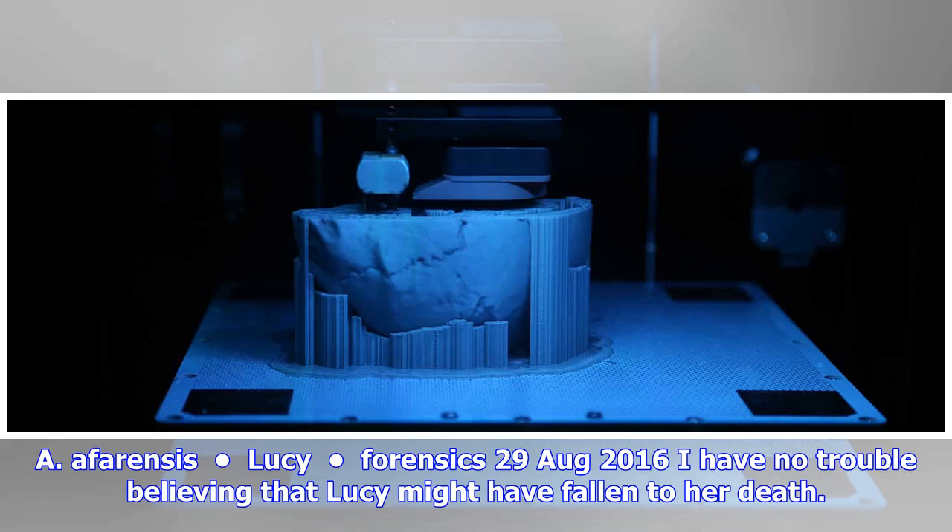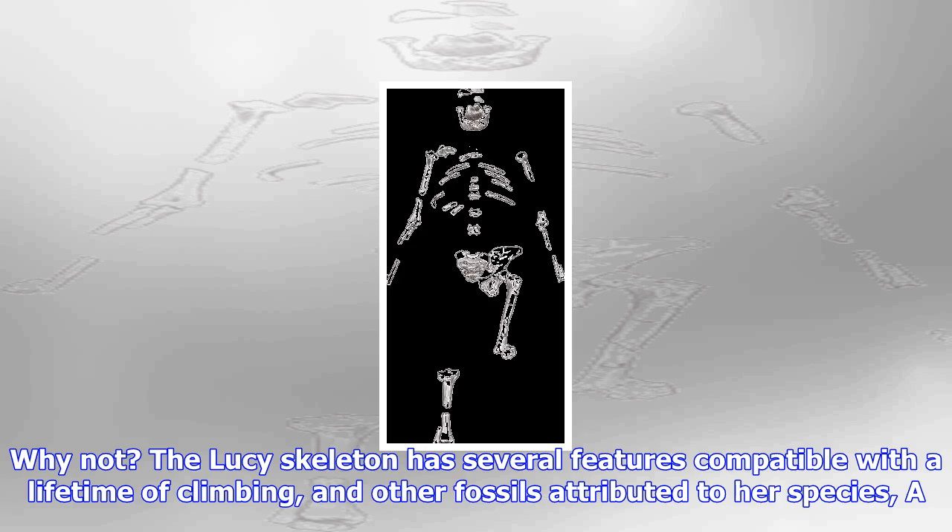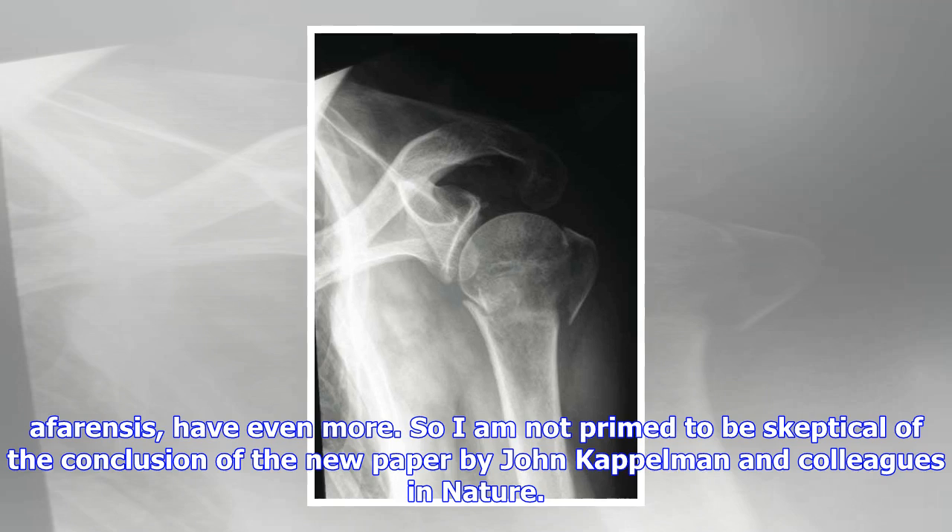A. afarensis — Lucy forensics. The 29th of August 2016. I have no trouble believing that Lucy might have fallen to her death. Why not? The Lucy skeleton has several features compatible with a lifetime of climbing, and other fossils attributed to her species, A. afarensis, have even more.